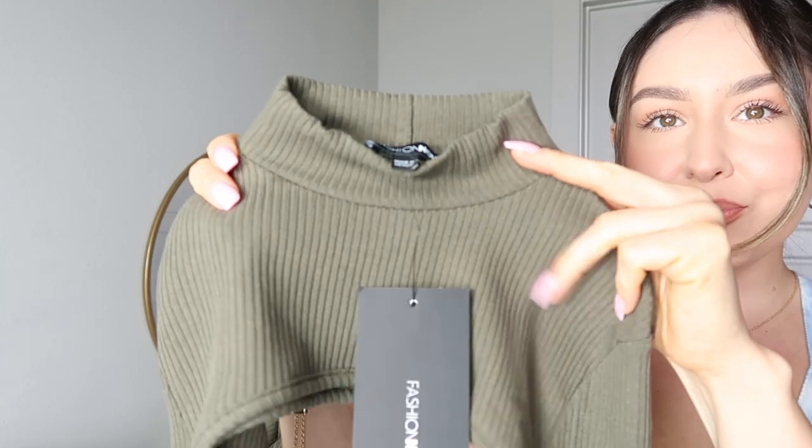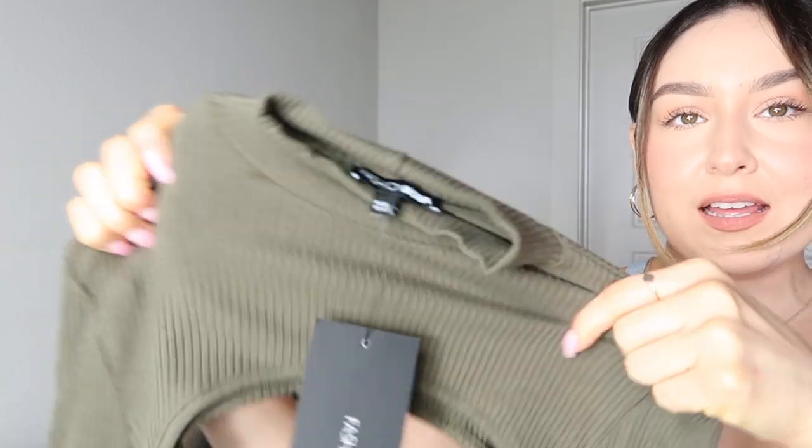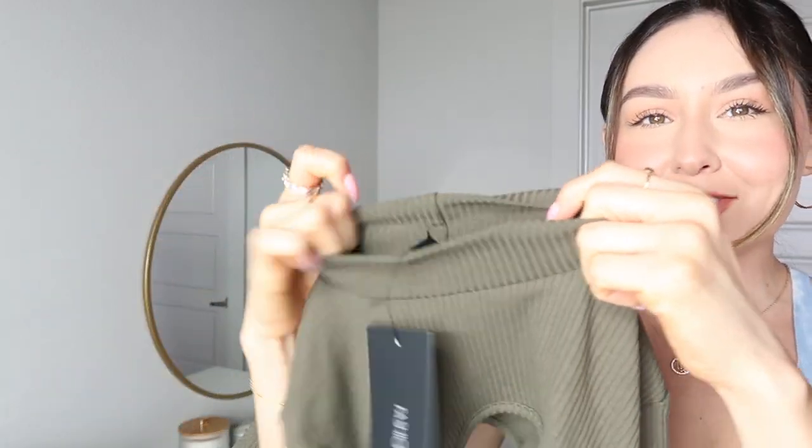It comes with a second piece, so you have the option to wear it just like this or with that piece. It also has long sleeves with slits on the sleeves as well, which matches the bottom of the pants. It's a really nice color, really soft, and very stretchy.